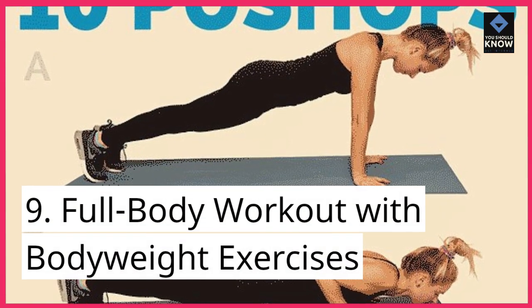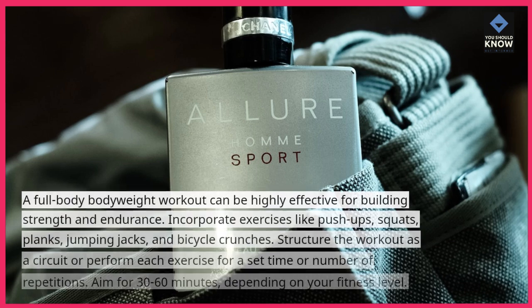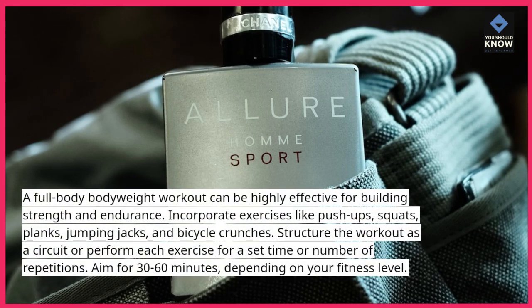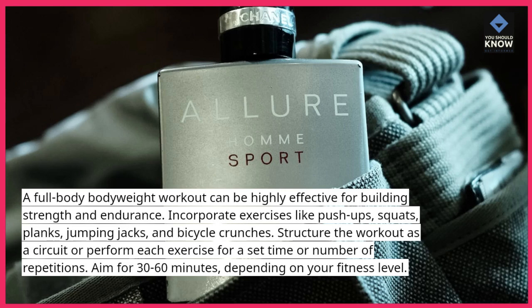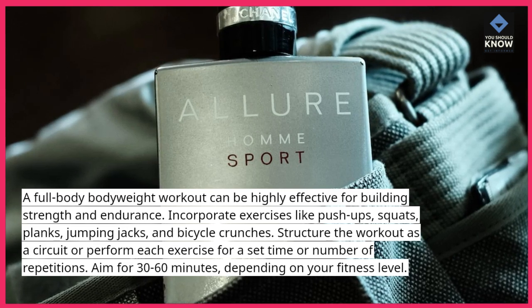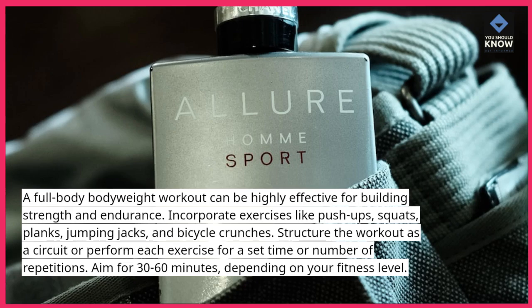9. Full Body Workout with Bodyweight Exercises: A full-body bodyweight workout can be highly effective for building strength and endurance. Incorporate exercises like push-ups, squats, planks, jumping jacks, and bicycle crunches. Structure the workout as a circuit or perform each exercise for a set time or number of repetitions. Aim for 30-60 minutes, depending on your fitness level.